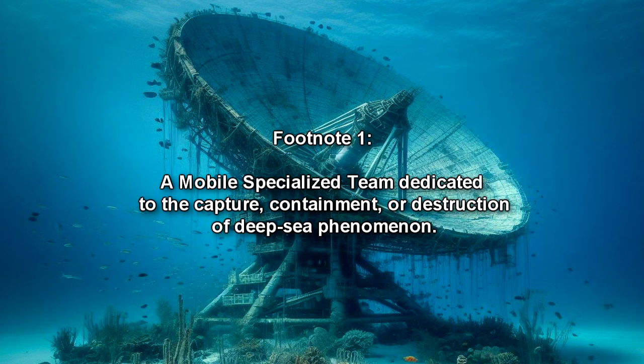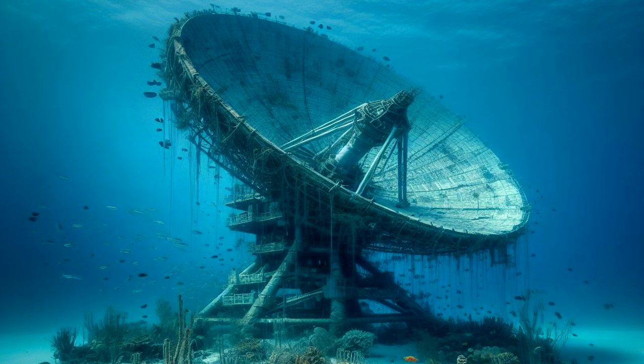MST Alpha-02 is a mobile specialized team dedicated to the capture, containment, or destruction of deep sea phenomena. Termination of RPC-104-2 resulted in its attempted reconstruction by RPC-104.